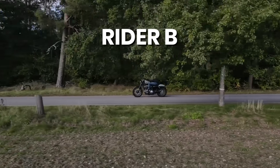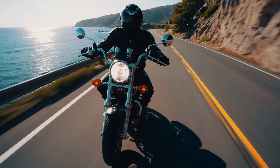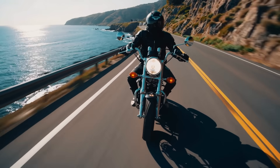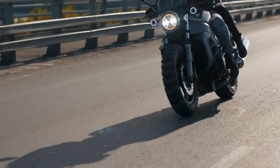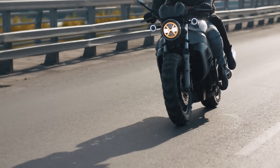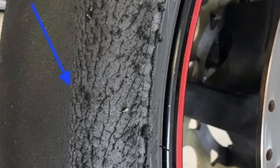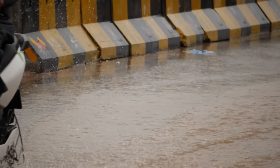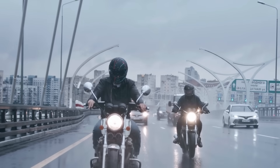In contrast, Rider B shows the expert sequence: progressive squeeze on both brakes with a slight rear emphasis, engine braking to supplement deceleration, reduced lean with a more upright posture, and smooth throttle application. Instead of panic and skid, the bike stays balanced, the tires hold, and the rider exits cleanly. Notice how tire performance magnifies these differences — even modest tire under-inflation compromises your safety in the rain because it flattens the contact patch and reduces the tire's ability to clear water effectively. That's why checking tire pressure before every wet ride and adjusting it to the manufacturer's spec is one of the simplest yet most powerful habits you can build.